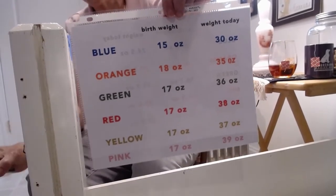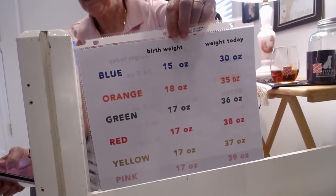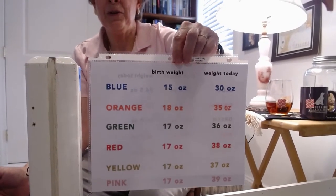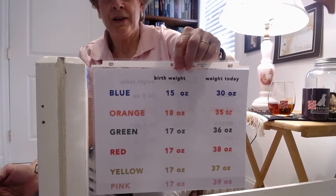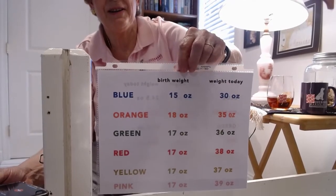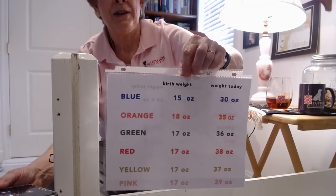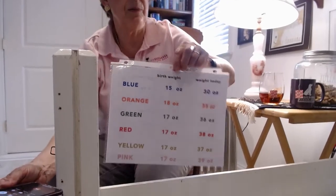Go ahead Oliver, which ones have doubled their weight? Oliver reports: Blue has doubled exactly. Orange has a little less than doubled. Green, red, yellow, and pink have all more than doubled. So we have one puppy to watch — Orange — but everyone is within normal limits of gaining weight. We're taking that as one sign that these are healthy puppies. Thanks Oliver!